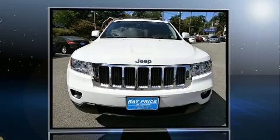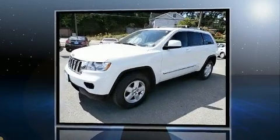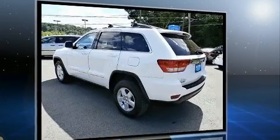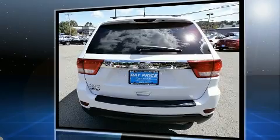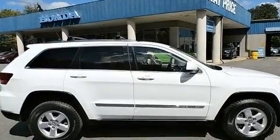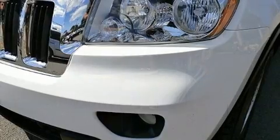Treat yourself to a test drive in the 2013 Jeep Grand Cherokee. It features an automatic transmission, four-wheel drive, and a refined six-cylinder engine. Top features include a split folding rear seat, one-touch window functionality, speed sensitive wipers, a trip computer, fully automatic headlights, a roof rack, and more.